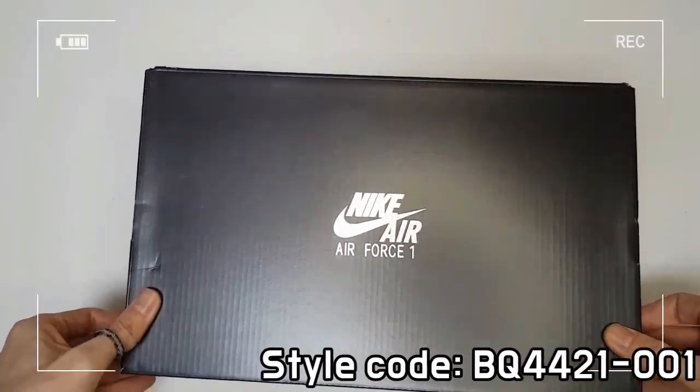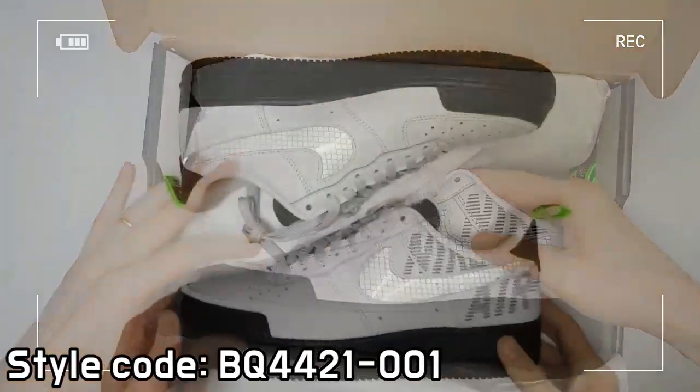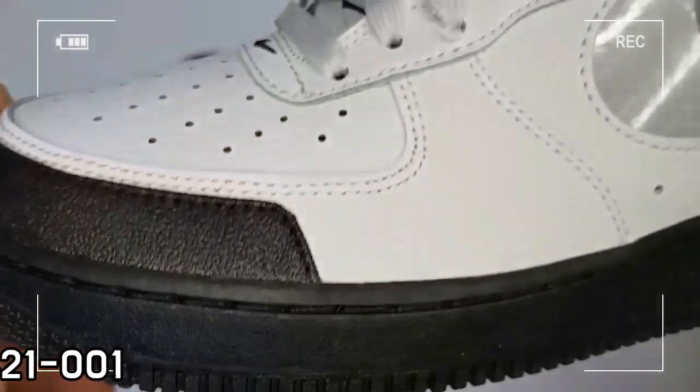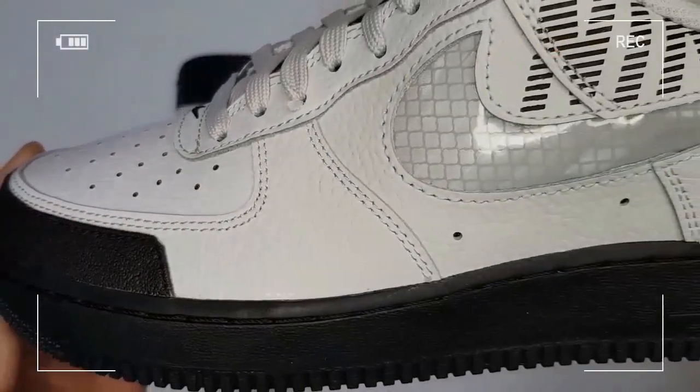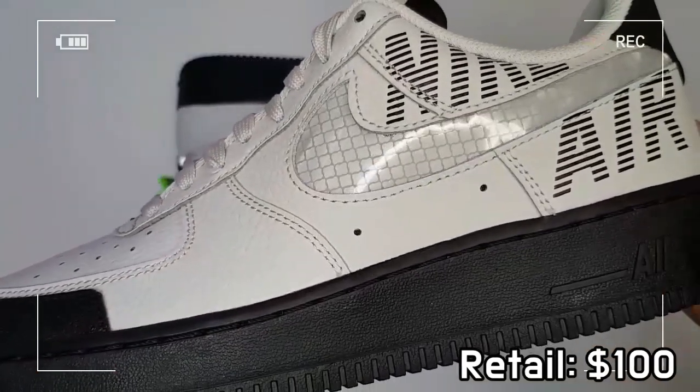The Nike Air Force One 07, Under Construction Pack Gray, has swoosh reflective details. Each pair is highlighted with a semi-translucent swoosh logo, which glows brightly in the dark.